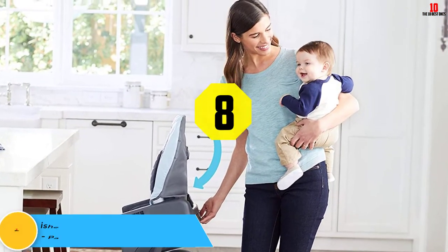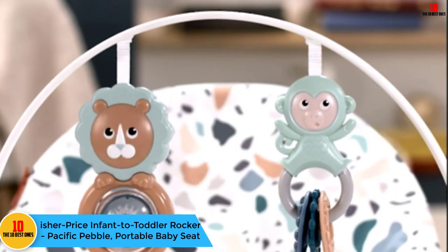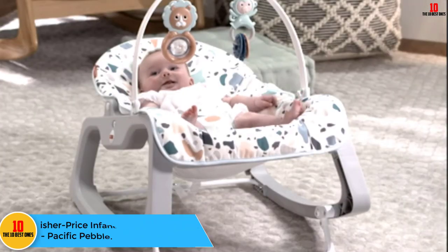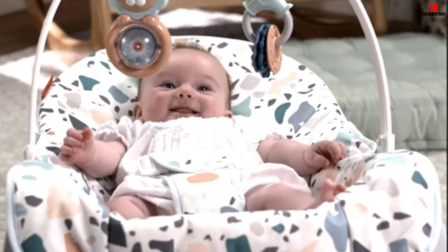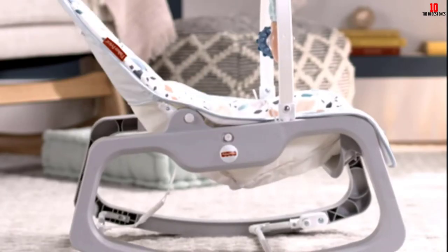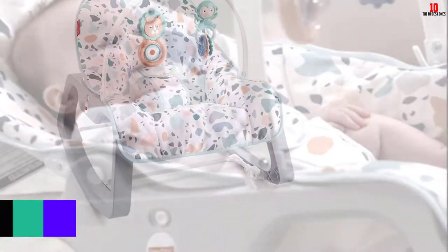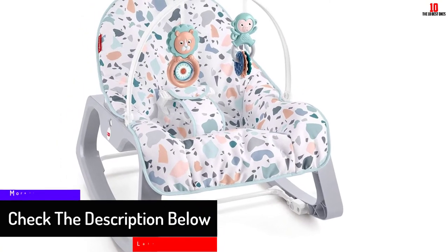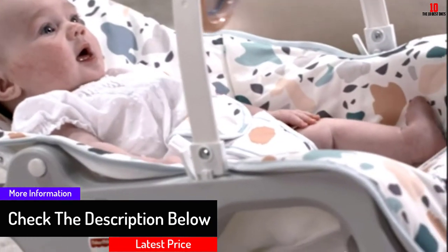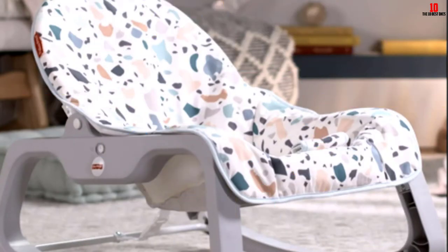At number 8, we have the Fisher Price Infant to Toddler Rocker Pacific Pebble Portable Baby Seat. One of the reasons this high chair made it to our list is because it's so easy to clean. It features the Easy Clean Strap System, which enables the straps to be adjusted from the back so your baby's sticky little fingers can't reach them. The straps also have a mess-resistant coating so cleaning them requires just a simple wipe down. The food tray is dishwasher safe and the spill-resistant fabric on the seat also makes this chair a cinch to clean.